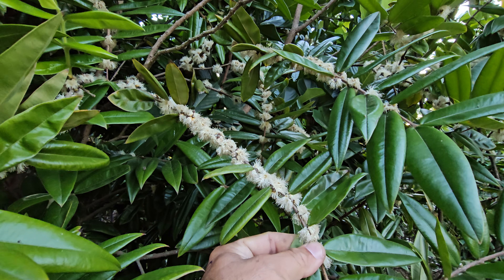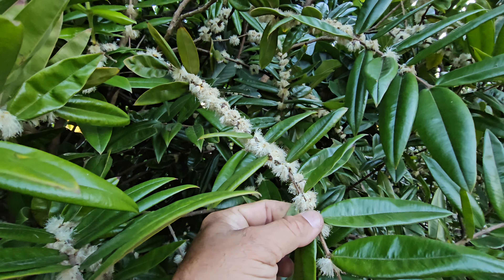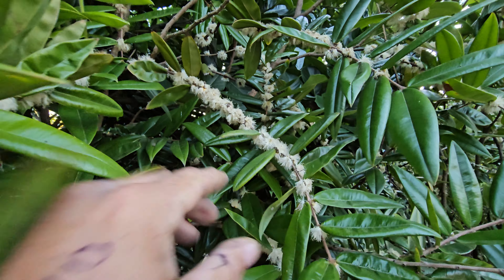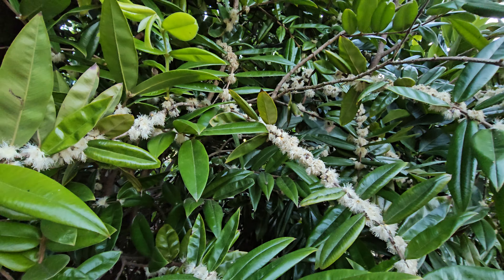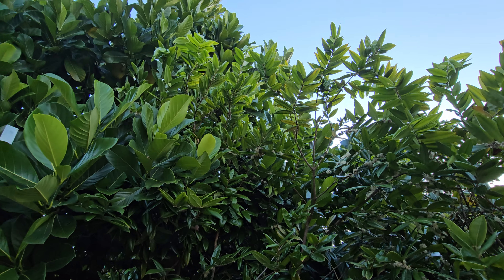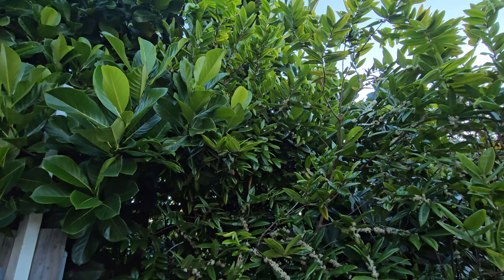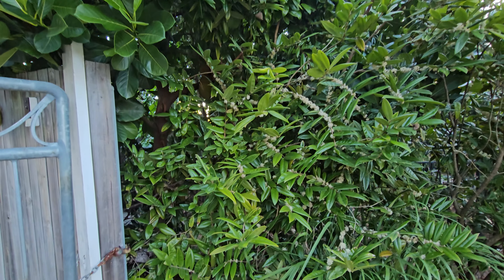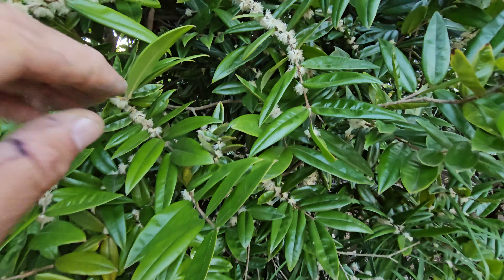Hi guys, welcome back to the Urban Farm. The last few days we've had this Myrciaria Glazioviana - that's a yellow jaboticaba. I've got three of them, and I've actually had them for a long time now. They've probably been in the ground five or six years, right up underneath the jackfruit tree up the top here. The biggest one is probably over three meters high.